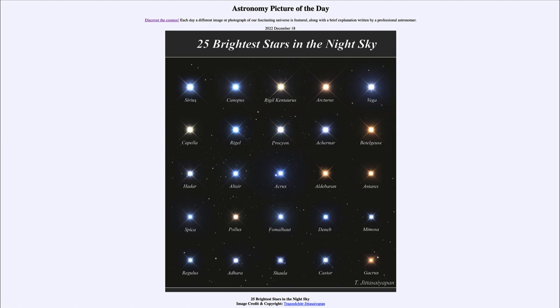That was our Astronomy Picture of the Day for December 18th of 2022, titled '25 Brightest Stars in the Night Sky.' We'll be back again tomorrow for the next picture, previewed to be 'Interstellar Tadpoles,' so we'll see what that's about tomorrow. Until then, have a great day everyone, and I will see you in class.